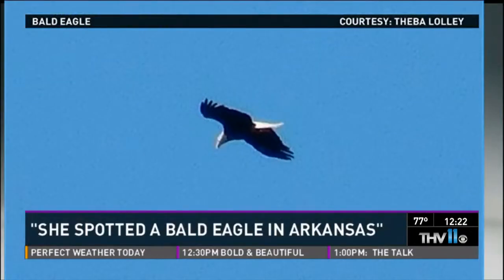Sarah has seen three bald eagles flying at one time in downtown Little Rock over the river — they're here and people can see them, you just have to look up. Theba's boss had spotted this eagle at Rebsman Golf, and she didn't expect to see it at Two Rivers. She was looking for deer and taking pictures of everything, then looked up and saw this massive creature.